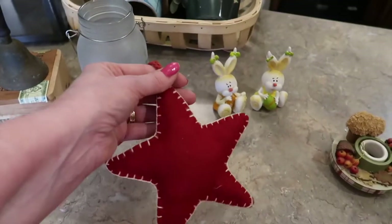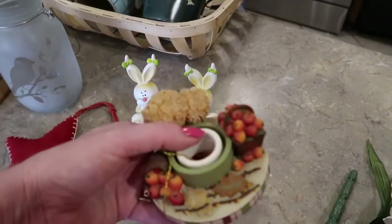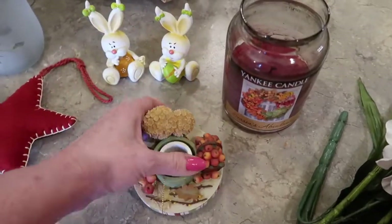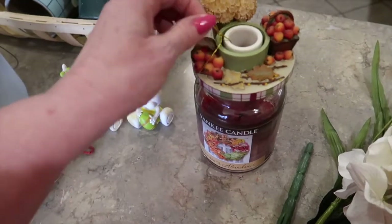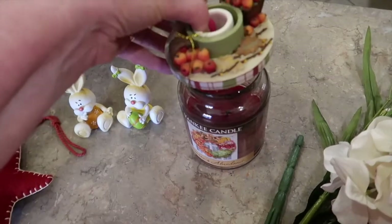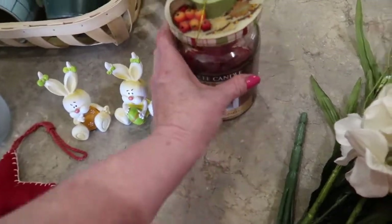I picked up this little felt wool looking stitched star ornament — I can put it on a tiered tray or on my Christmas tree. These are called candle cappers. They look like that underneath and they just dress up your jarred candle. This one's never been used because it still has a little gold string on it. They come in all kinds of themes and you can find them at the Yankee store or any candle store — it's just really cute to jazz up a plain jarred candle.